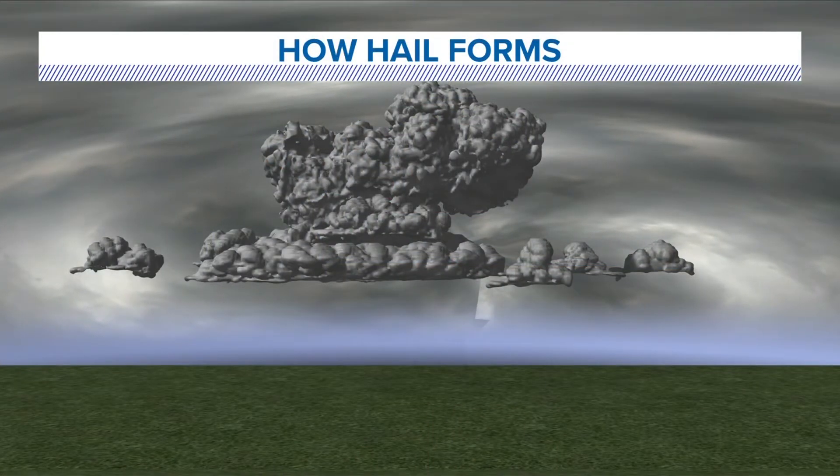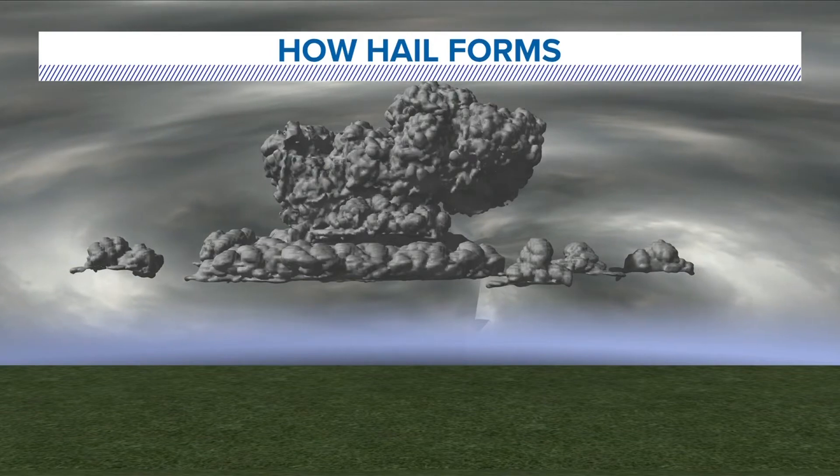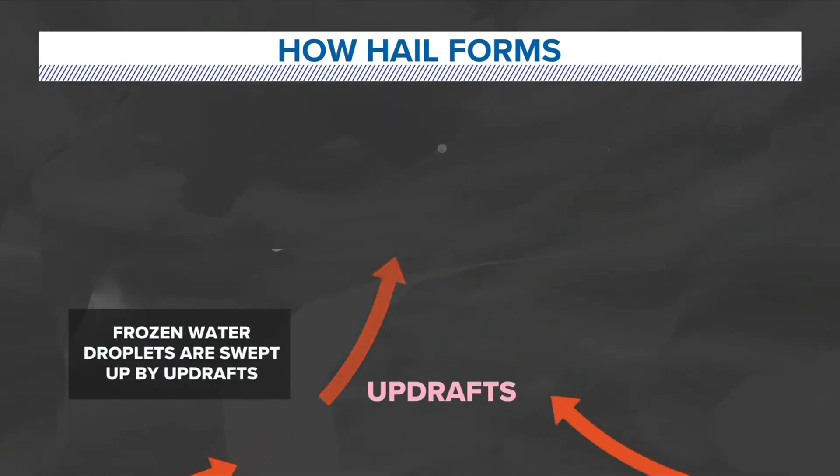How hail forms is a fairly complex process. Thunderstorms have updrafts that pull moisture from the surface into the storm, giving it fuel to grow and survive. In strong to severe thunderstorms, the updrafts are very strong, sending water droplets high into the atmosphere. Eventually, these droplets can become supercooled because they reach a region of sub-freezing temperatures way up.